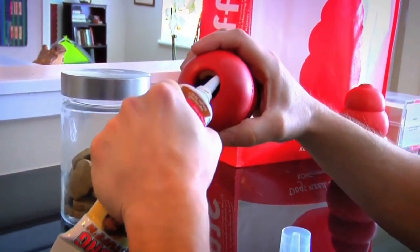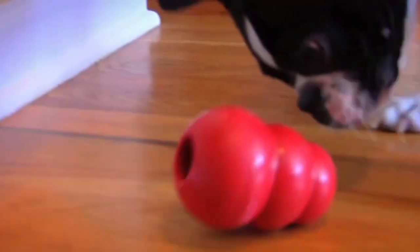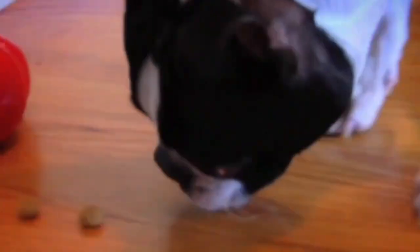If your pup is early in the teething stage, under 24 weeks, the Kong Rubber Teething Chew Toy is made of softer rubber, suitable for a puppy's baby teeth and tender gums.